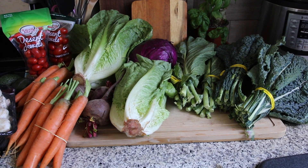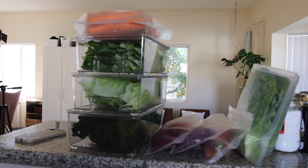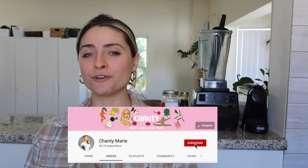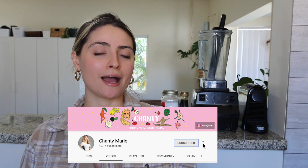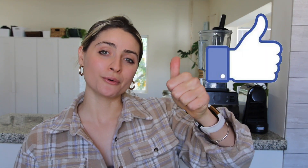I got lots of greens from the farmer's market, some carrots, some beets. I'm going to be prepping all of my greens and store them in containers so that I can easily access them throughout the week, and I'm going to make some Instant Pot recipes. If you're new to this channel make sure you subscribe — I make plant-based recipes, meal preps, grocery hauls — and give this video a thumbs up. Let's get on with it.